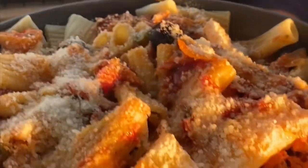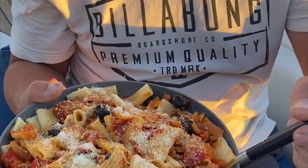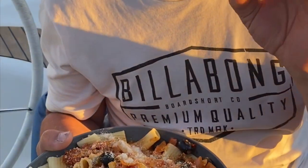Dinner's served. What do you reckon? Oh, that's good to me. You better be. Nice. Amazing.